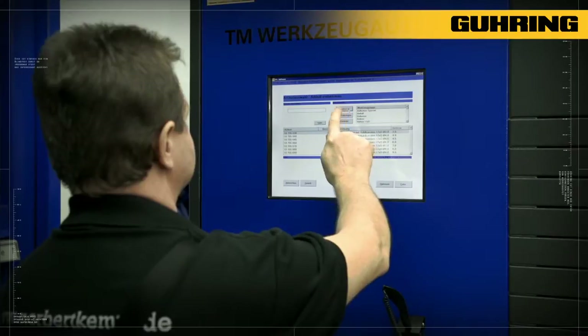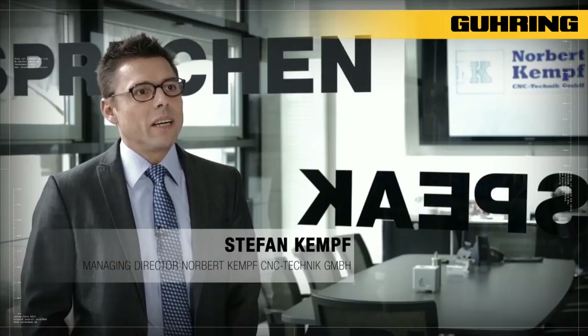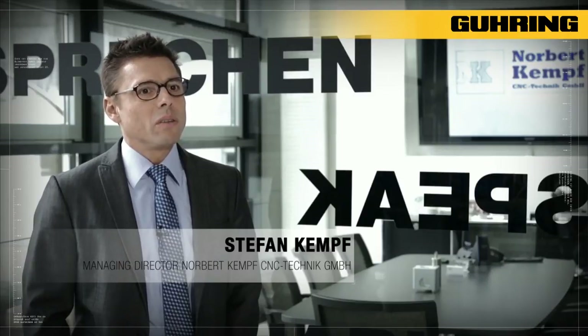We've reduced our tooling costs by approximately 20%, but another major cost-saving contribution was achieved by optimizing our processes as well as through the availability of tools.